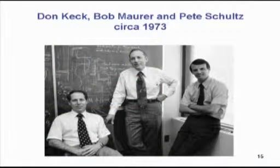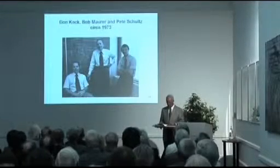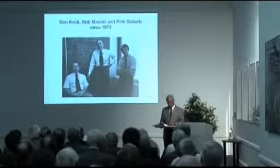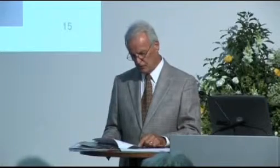However, Bob, Don, and I had a new and maybe exciting but certainly unexpected career awaiting us once our patents became widely used — we became witnesses in patent litigation. To protect its position, Corning aggressively defended its fiber patents. We three spent countless hours in depositions and trials, but in all cases the patents were held valid, enforceable, and infringed. These actions, in fact, helped shape the industry for many years to come.